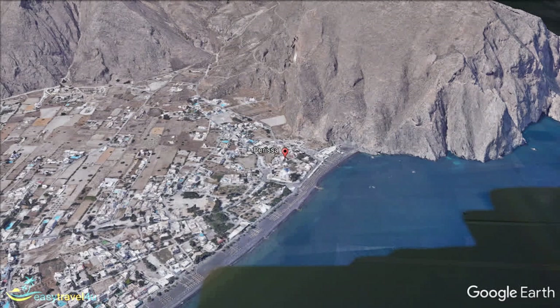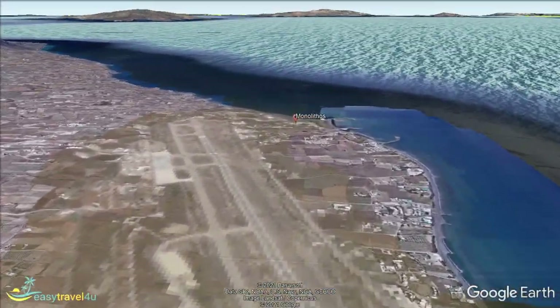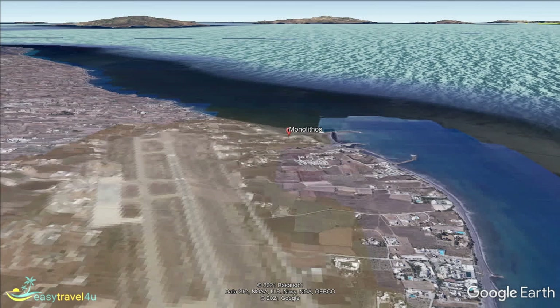Monolithos is a smaller east coast beach resort with a pretty beach noted as an excellent place for families, since the waters are shallow and safe for kids. There is a good choice of accommodation here, and a few local restaurants and tavernas. But if you're looking for a busy, bustling beach resort, then there are better choices on the island.